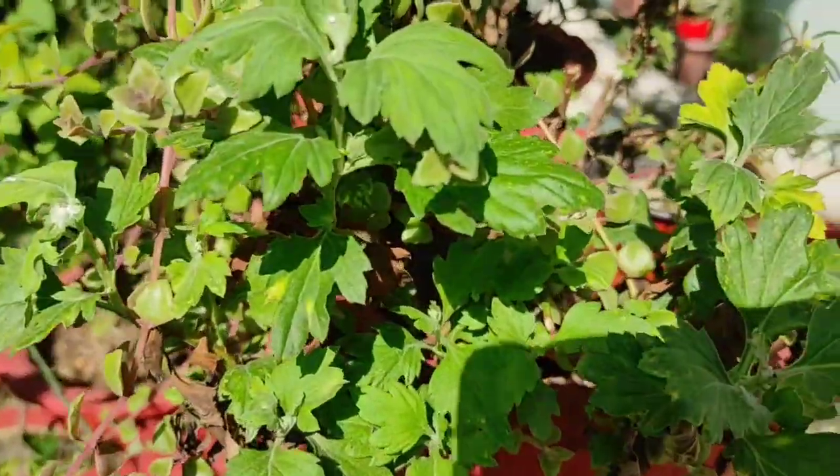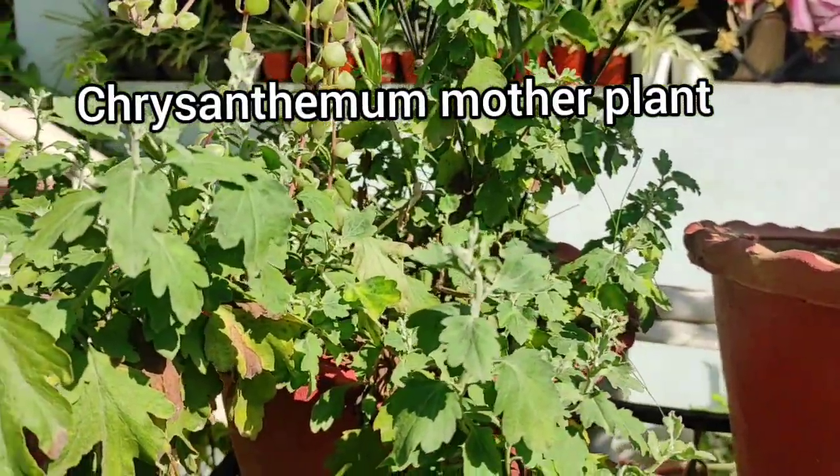The mother plant is very good. This is the mother plant. I will cut the air plant.